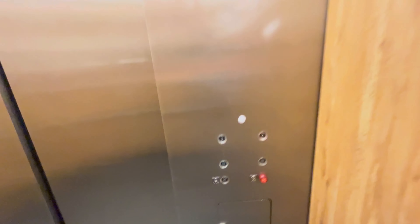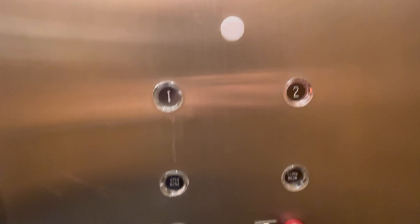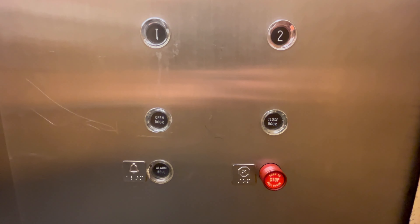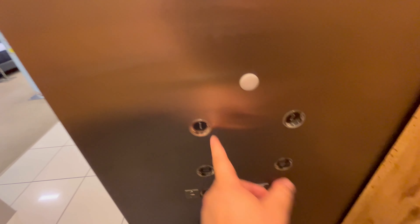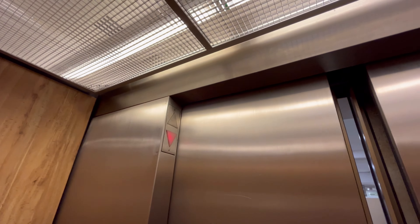Door closed immediately. There's your phone. Let's go to that motor again. Nice. This is a really cool elevator — this one was a surprise for me. I was not expecting this.